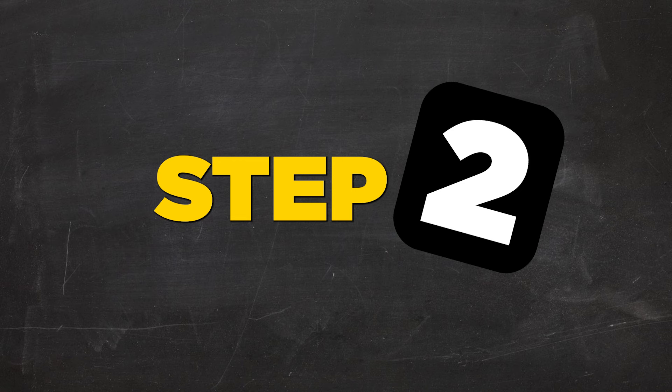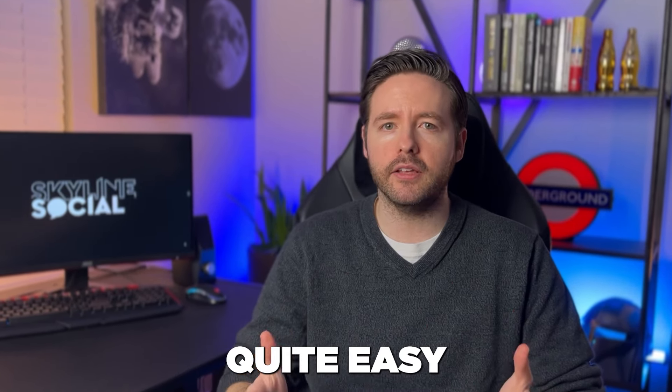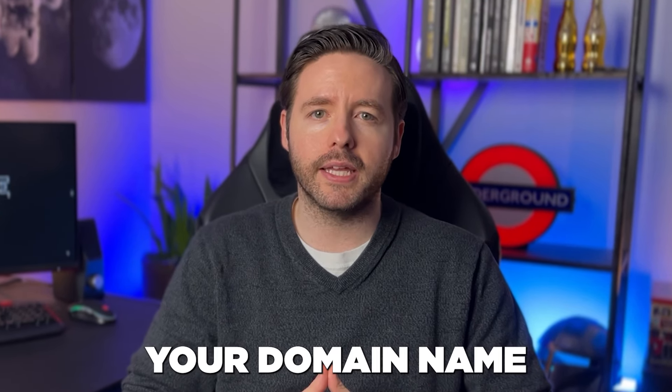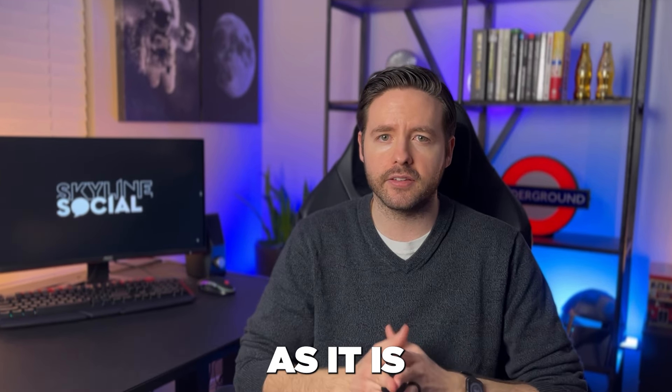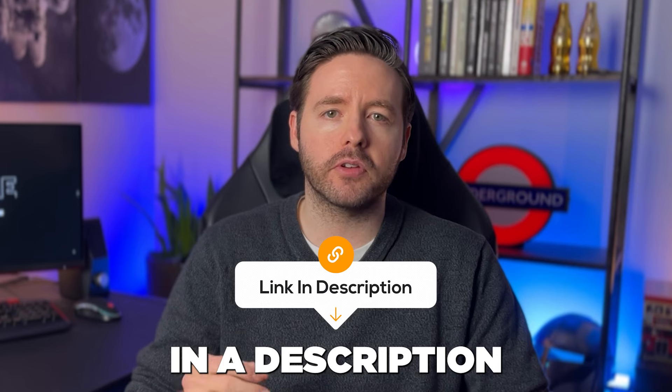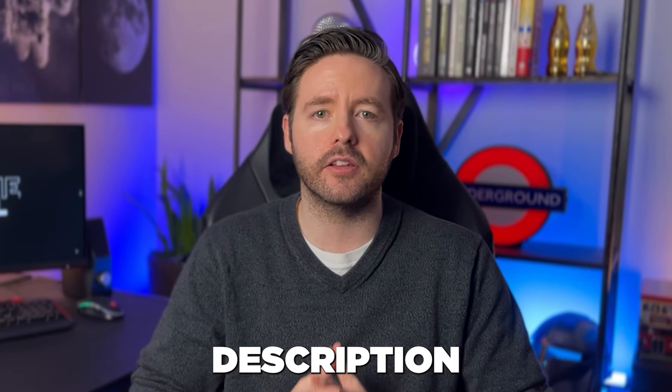The second thing you need to do to stay compliant is add what's called a DMARC record. It might sound complicated but it really is quite easy — it's just another line of text that you copy and paste into the place where you registered your domain name. Log in to your domain registrar, check your DNS or host settings, and look for something that says DMARC. If you already have one, you can most likely leave it as it is. If you don't, you need to add one. I'll include a link in the description with instructions on how to add a DMARC record.